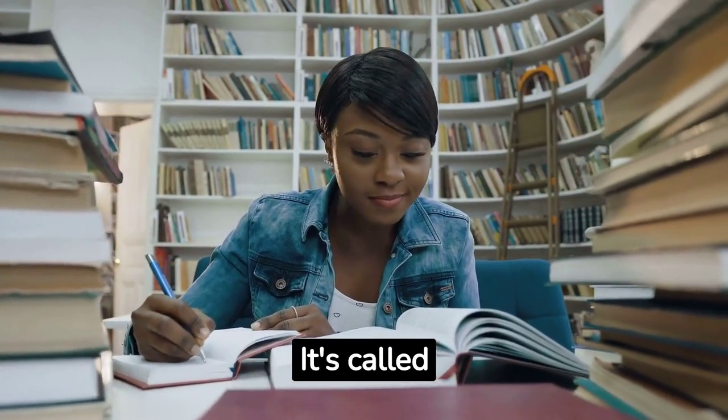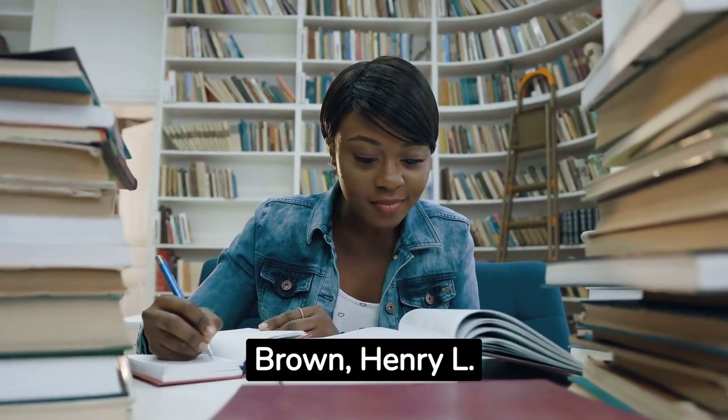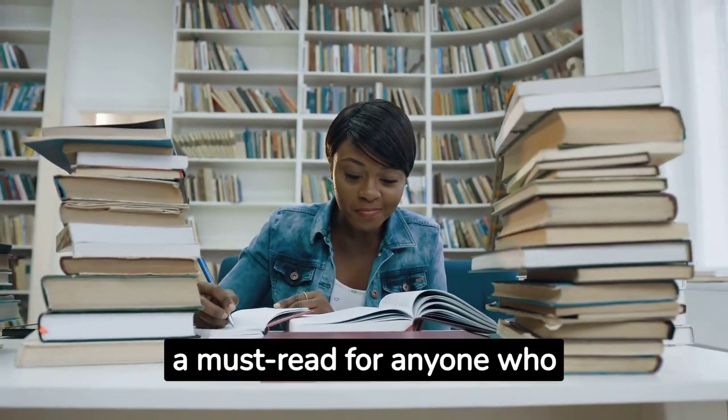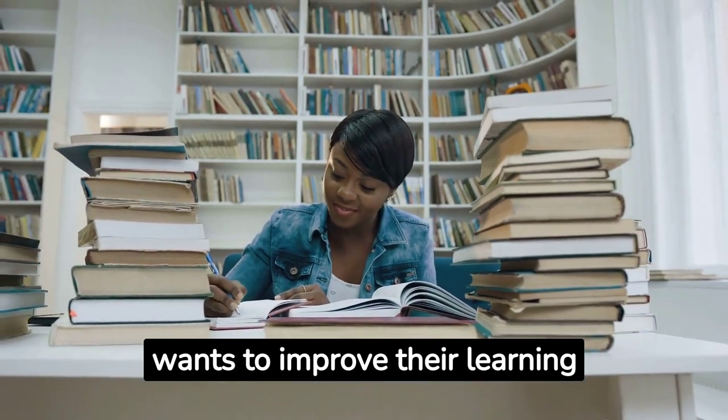It's called Make It Stick by Peter C. Brown, Henry L. Roediger III, and Mark A. McDaniel, and it's a must-read for anyone who wants to improve their learning skills and memory.